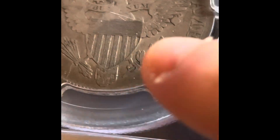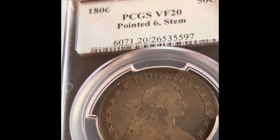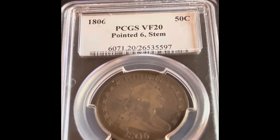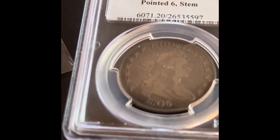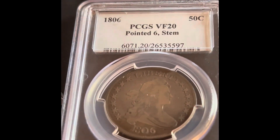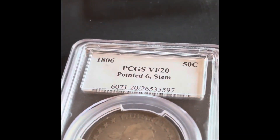There's the stem as you can see right there. This coin was minted around when Thomas Jefferson was president — a very old coin. That's actually something I'm studying, I have one of my classes in history. This coin dates to when Lewis and Clark were just setting out on their adventure, so I think it's a really nice representation of early America.